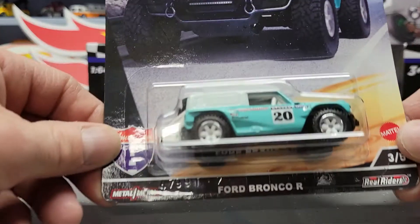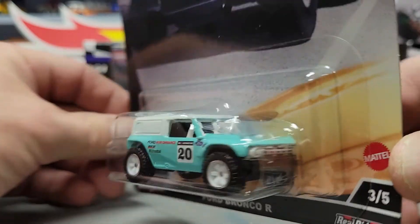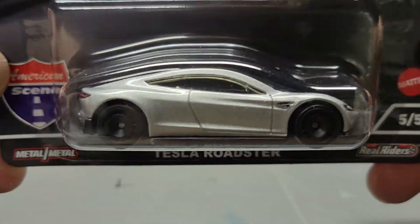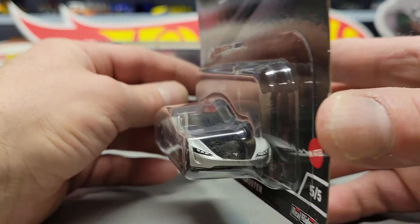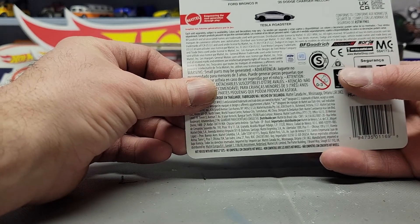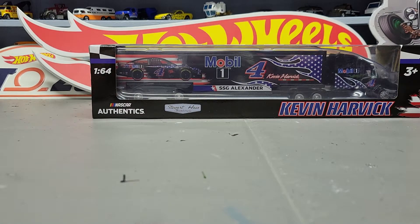Next one from that series is the Ford Bronco R. Next one is the Tesla Roadster. I'm hoping to find the other two cars sometime — I'm not going to hold my breath. I know there's a chase car in it which is a black Corvette, but odds are you probably won't be able to find them; you might have to be really lucky.